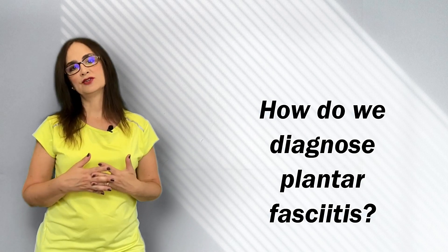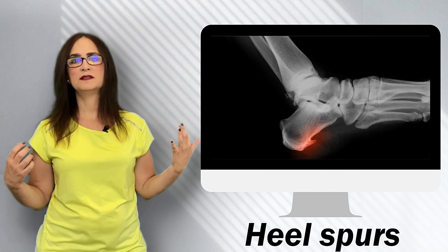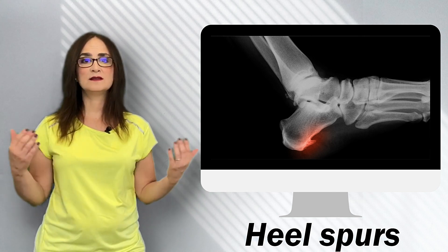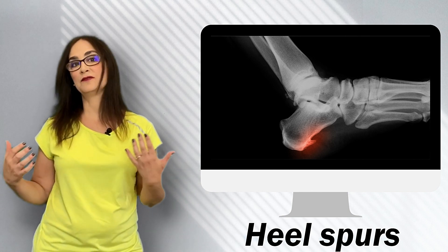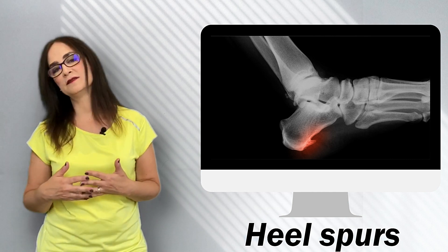Diagnosing plantar fasciitis is usually done through a combination of physical exam and medical history. X-rays aren't really useful — in fact, they used to lead to some unnecessary surgeries. Heel spurs are extra bone growths that were often surgically removed when found on x-rays of people who had heel pain. But removing heel spurs isn't usually helpful, since there is no relationship between the amount of bone spurring and the amount of pain. Many people with heel spurs have no pain, and many people with heel pain have no bone spurs. It turns out that plantar fasciitis and heel spurs just share many of the same risk factors.